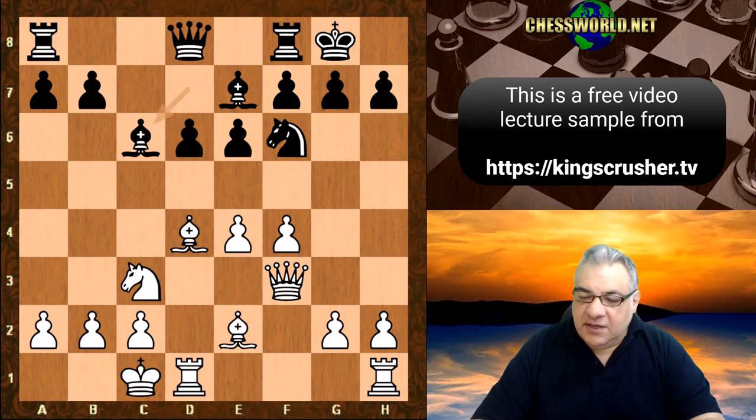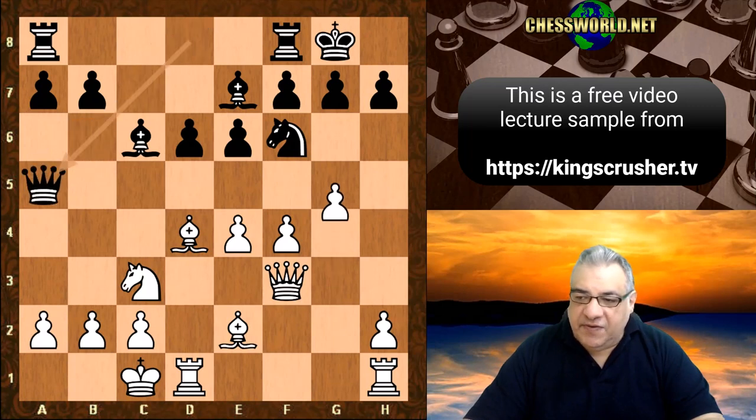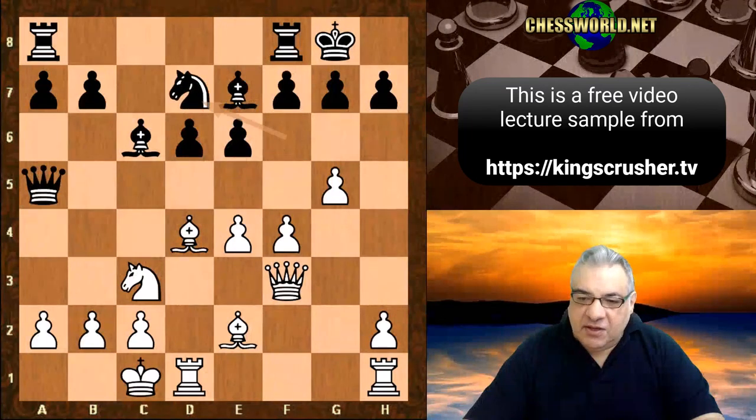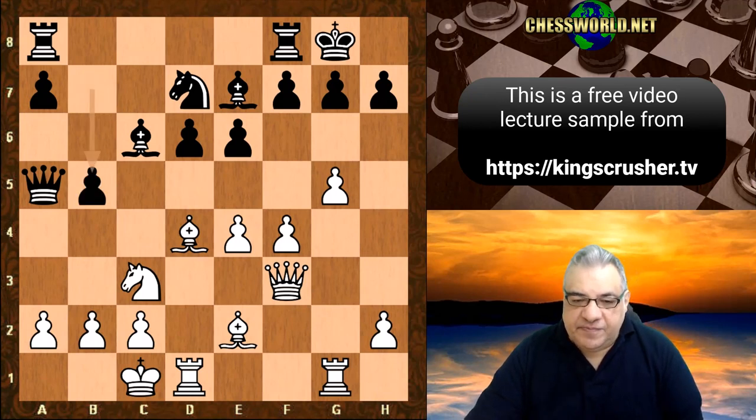And now a very aggressive move g4. We have Qa5, g5, Nd7, Rhg1, and here Black logically counters White's attack with the move b5. It's an interesting position indeed.